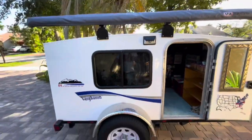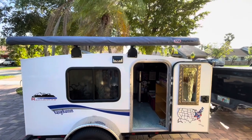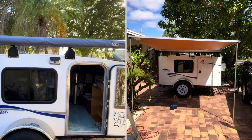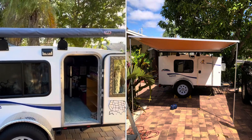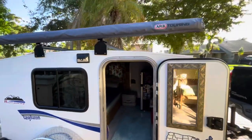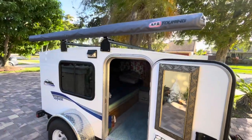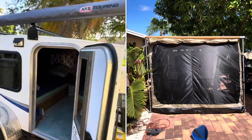I installed this ARB awning last year and it is awesome. Before, we used to use a little 10x10 canopy, which is fine, but the ARB awning — you can't beat it. And we have a little room enclosure that we set up in it. You can close it up and it's an extended room to the runaway.